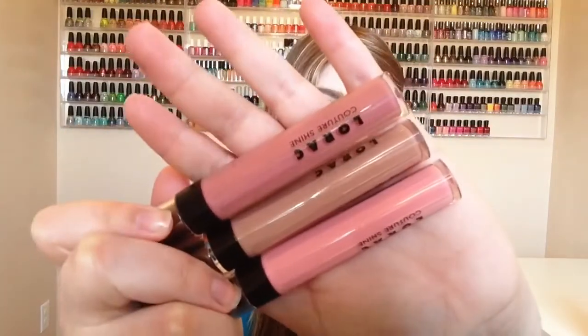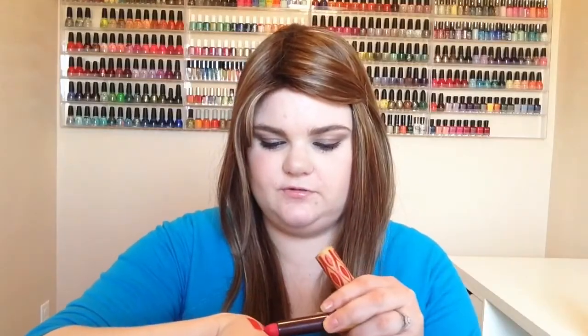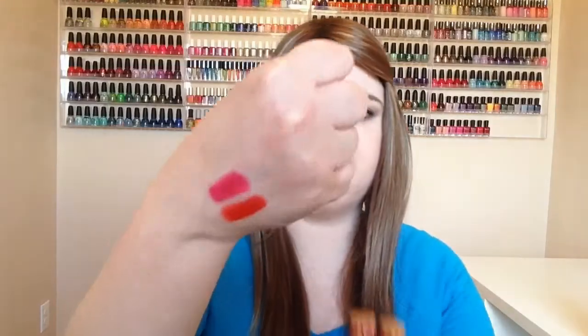They had some Tarte products on there not too long ago as well, and just the other day I think Tarte was on there again. These are the High Performance Naturals lipsticks. I really like the packaging of these. This one is in Fierce, and this one — packaging malfunction — is called Foxy. So there are the two swatches right there.